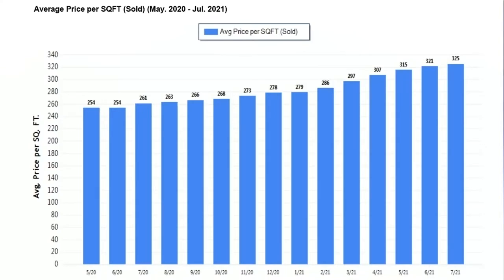This next chart is the average price per square foot. You can see the homes are now going for, on average, $325 per square foot, which is still a good increase in appreciation. We are not seeing the 20 to 35% appreciation that we've seen in previous months, which is absolutely just not sustainable. But we are seeing a sustainable 4 to 5% appreciation, which is healthy.